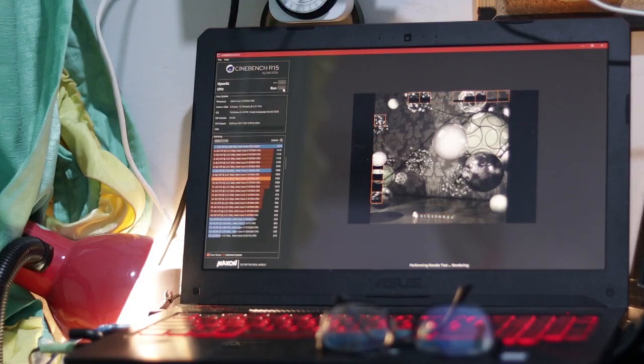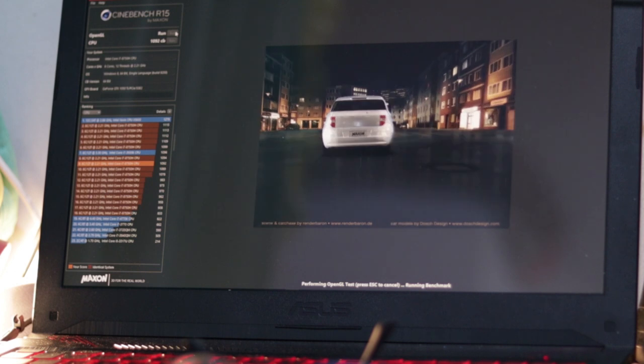So a few months ago in May, I bought this laptop, and the first thing that I do after buying a laptop is benchmark it and make sure that the scores are the same as the specs. And it went well. I tested Cinebench, I was getting 900, almost 1000 on the CPU, and more than 100 FPS for the GPU.